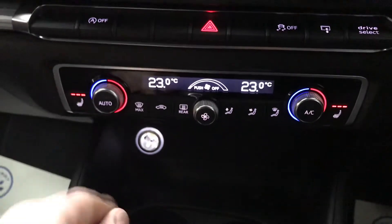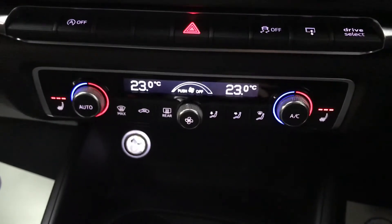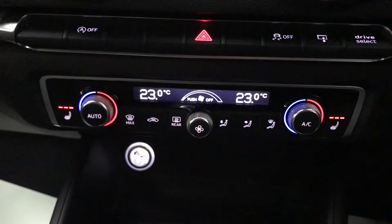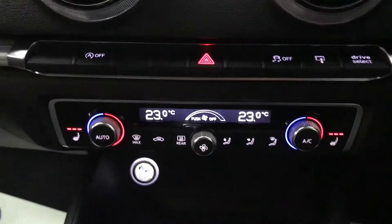Another part of the comfort and sound pack is the heated front seats — which you can see are on. It's quite nippy today so that's why I've got those on full blast. And you do have a full air con system there as well.